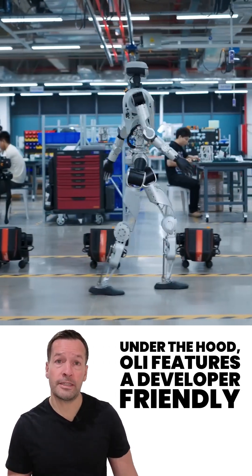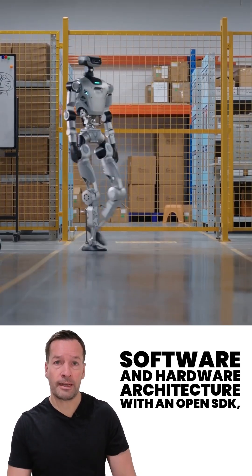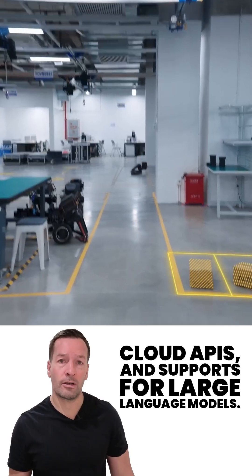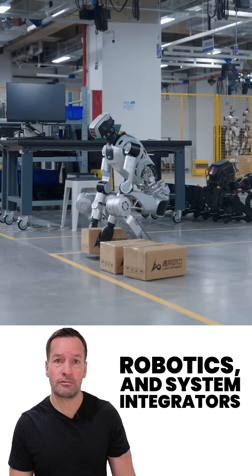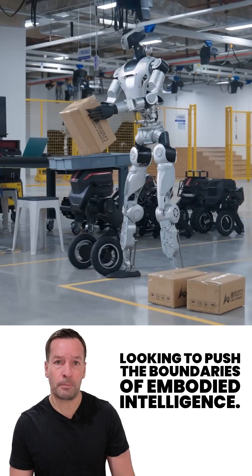Under the hood, Oli features a developer-friendly software and hardware architecture, with an open SDK, cloud APIs, and support for large language models. It's a powerful platform for AI researchers, robotics and system integrators looking to push the boundaries of embodied intelligence.